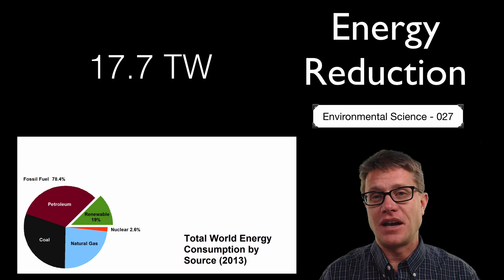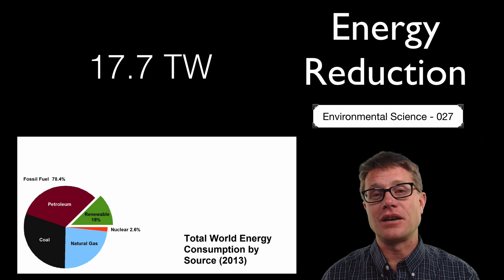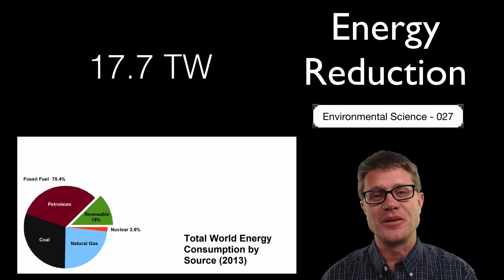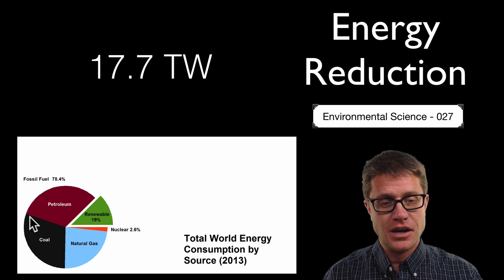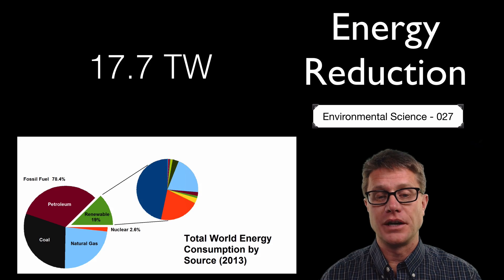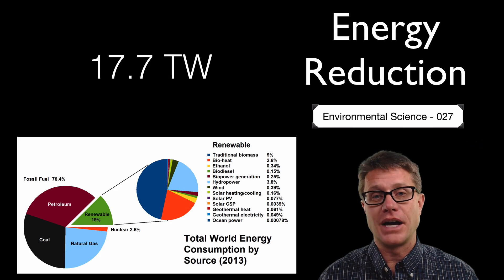Humans on the planet use 17.7 terawatts, or trillion watts, of energy every year. That is a huge number — equivalent to the amount of energy produced on the planet through radioactive decay in the core of the planet. Most of it is coming from fossil fuels: oil, coal, and natural gas, with just a little from renewable energy, mostly hydroelectric power and general biomass.